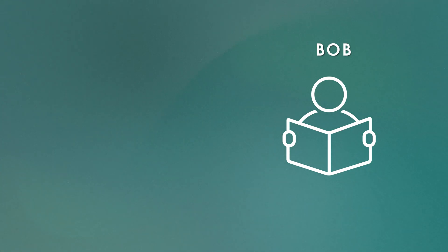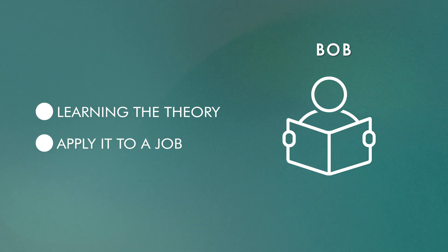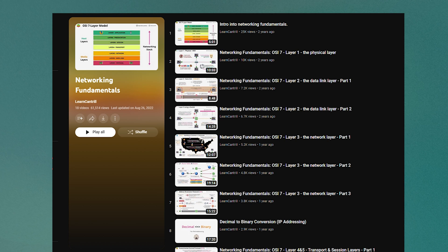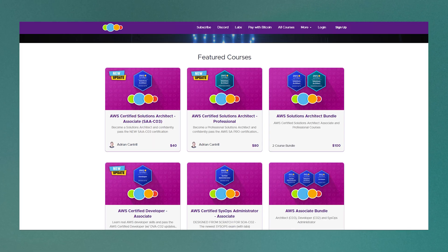Bob, on the other hand, has a lot of time to pass the exam. His priority is learning the theory and learning how to apply it to his job, even if this means it will take longer before he actually gets to sit the exam. In this case, I would recommend watching Adrian Cantrell's Technical Fundamentals playlist on YouTube. If his style of teaching resonates with you, I'd then buy his relevant exam course.